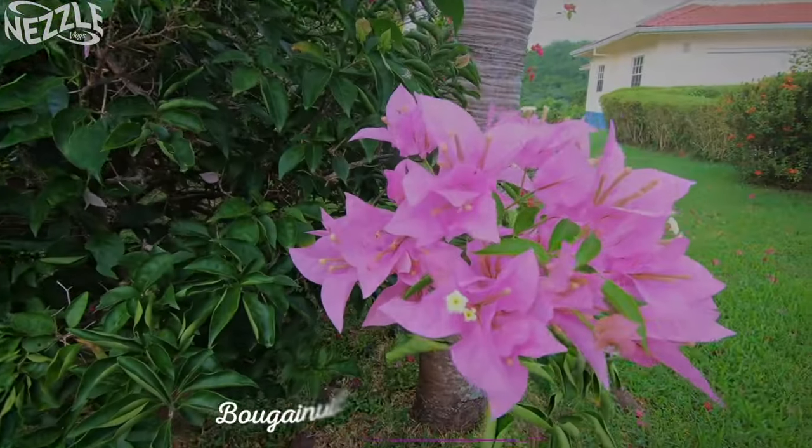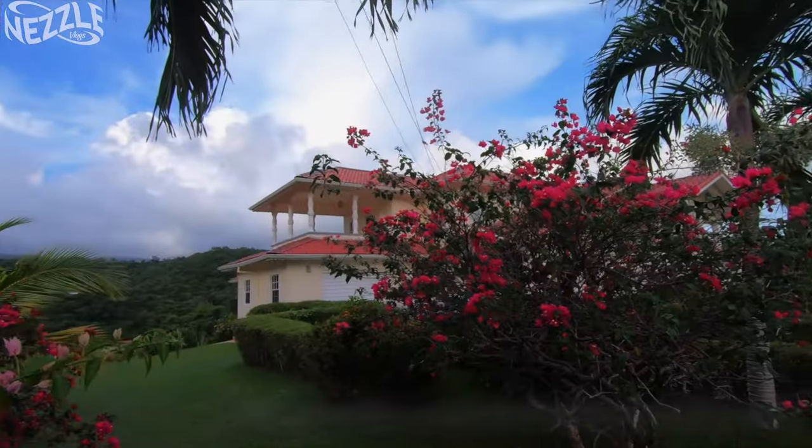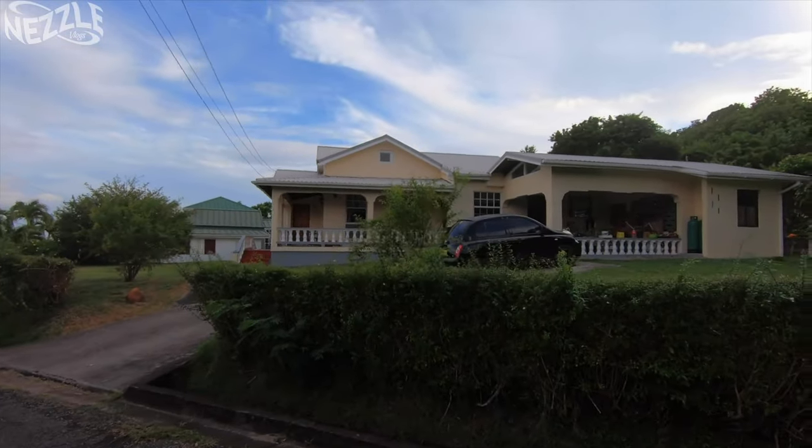This is Grenada's national flower, the bougainvillea — those pink ones here as well. And over here we have a little doggy friend.